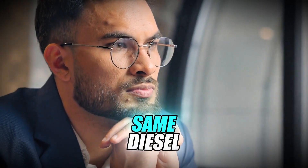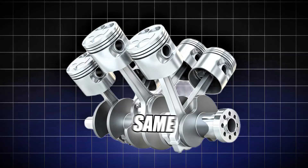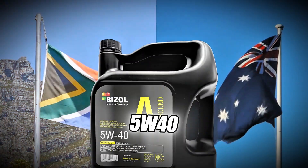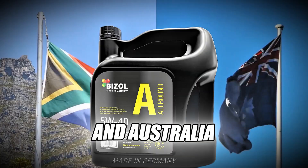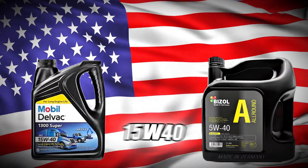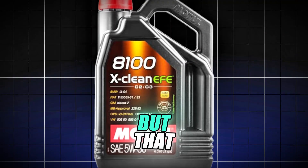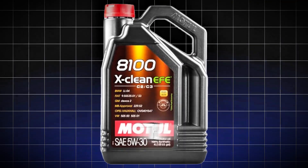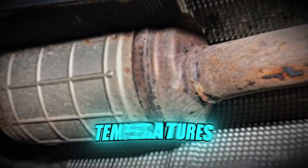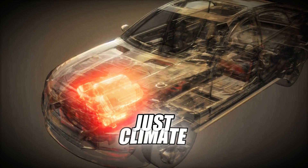Have you ever wondered why the exact same diesel engine, same turbo, same injectors, same pistons, recommends 5W30 in Europe, 5W40 in South Africa and Australia, but often 5W40 or even 15W40 in the United States? It sounds like a small detail, but that single number on the bottle affects your turbo health, your DPF, your oil temperatures, and your engine's long-term wear.